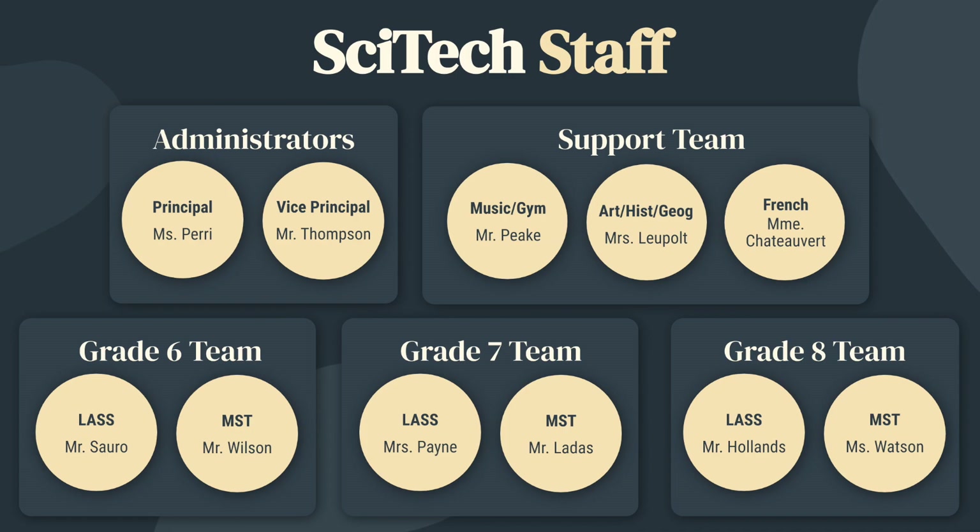SciTech staff. The administrators are Ms. Perry, our principal, and Mr. Thompson, our vice principal. On our support team we have Mr. Peek as music and gym, Ms. Lupo as art, history and geography, and Madame Chatevaire as the French teacher.